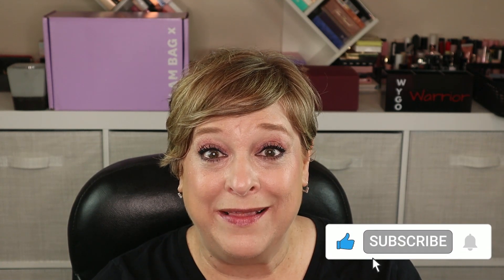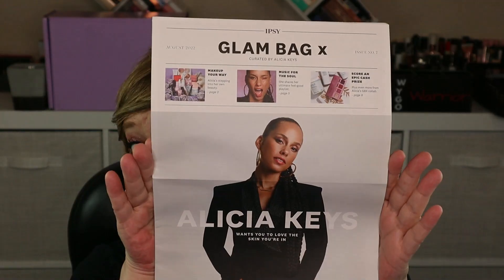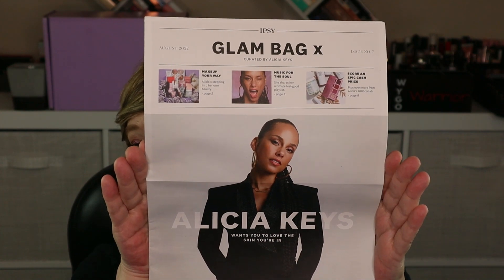Of my eight products, five are skincare, and of the three makeup items — I'll just leave it at that. If you enjoy watching cranky people go on a rant, feel free to like, subscribe, and click that bell icon. When you see what's in this box you'll be like, oh girl, you get a pass. This month's box is curated by Alicia Keys — look how beautiful she is. It's probably why she has a skincare line.